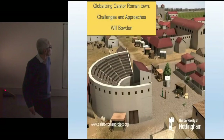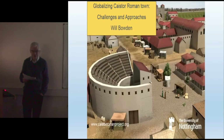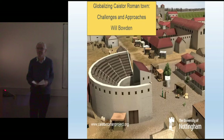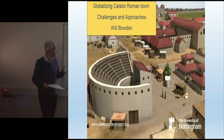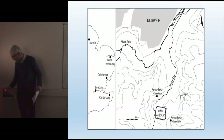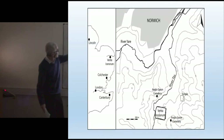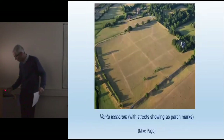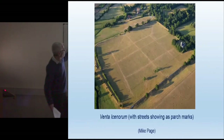Good afternoon everyone, and thank you very much for inviting me to be here. Thank you to Simon and Sam for getting me involved in the Global Perspectives project. I'm going to talk a little bit today about the Roman town of Venta Icenorum, or Caistor by Norwich in Norfolk. Here it is — it's just to the south of Norwich. If you race past Norwich on the A47 towards the flesh pots of Great Yarmouth, you'll see the sights quite clearly.